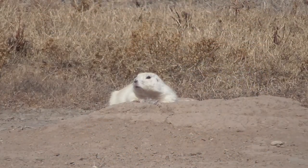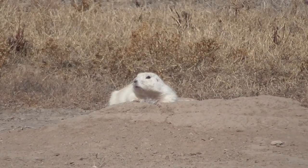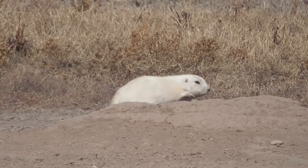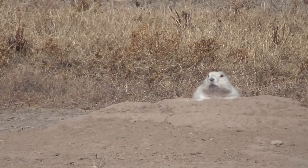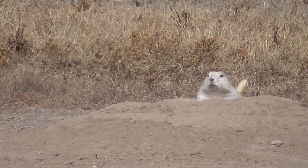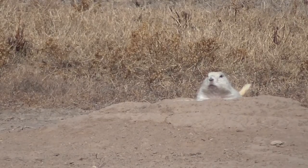While this prairie dog is sniffing the air, notice that it lies flat-bellied against the ground. For the traditional colored prairie dogs, this is an ideal survival instinct to help them blend in with their surroundings. But as you can see, camouflage for the leucistic prairie dogs is lacking in most seasons except winter.